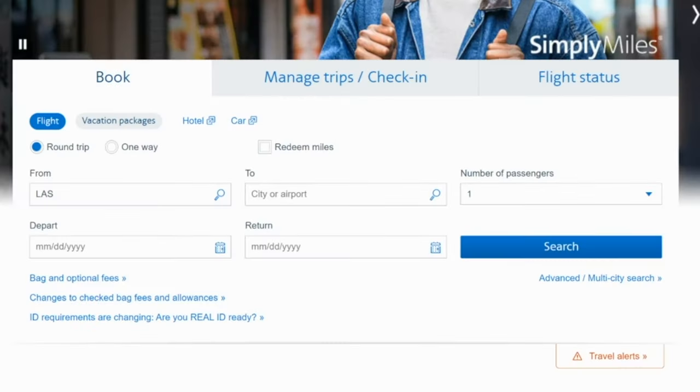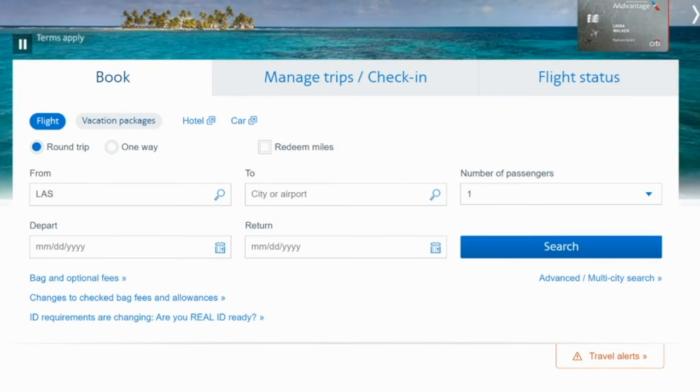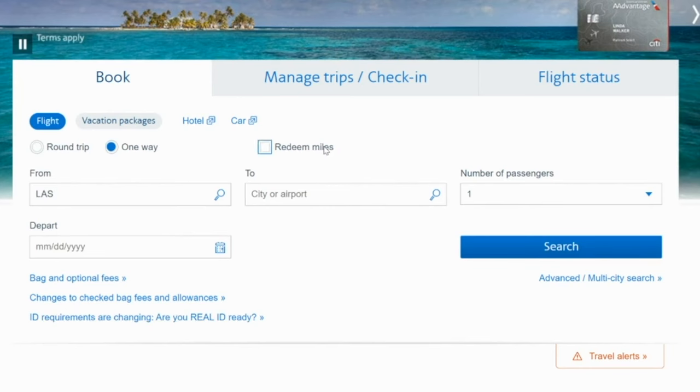Next up are some ideas for how to use American Airlines miles. If I had to be stuck with a pile of airline-specific points, American Airlines would definitely be my pick. These are actually really useful — they're not devalued nearly as much as Delta. Let's talk about some of the best ways to use American Airlines miles.